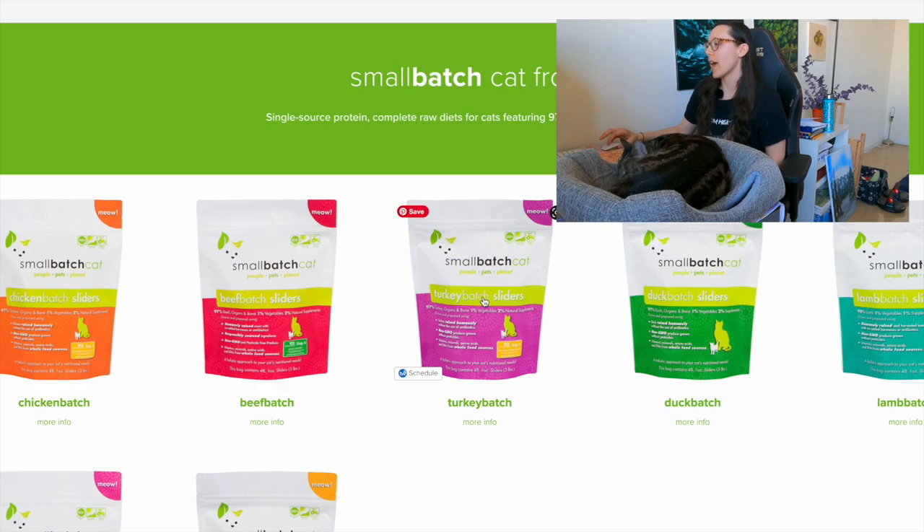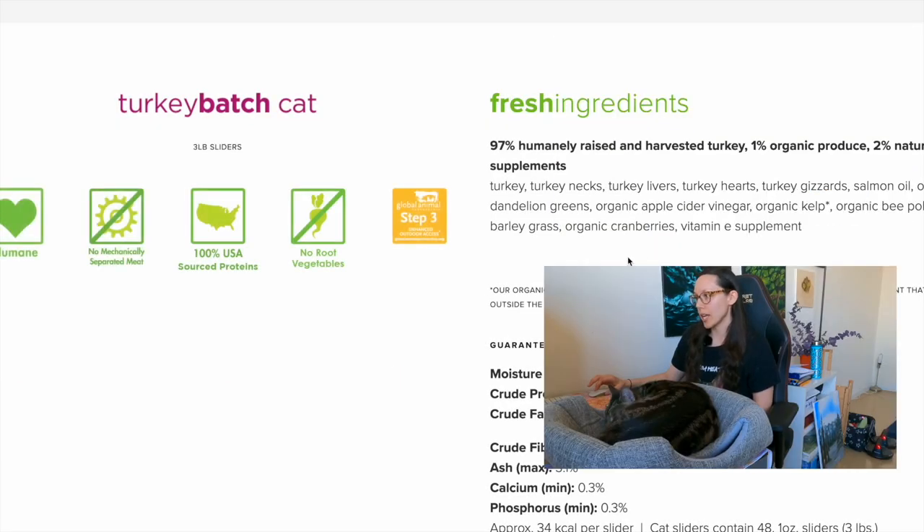You have to decide: do you prefer all-natural fresh food sources of nutrients even if carbs are slightly higher, or do you prefer no carbs but a list of man-made synthetic nutrients? Give me a polydactyl thumbs up if this is helpful so more kitten parents can find this video. The next raw kitten food we'll review is called Small Batch — we're going to look at their Turkey Sliders.